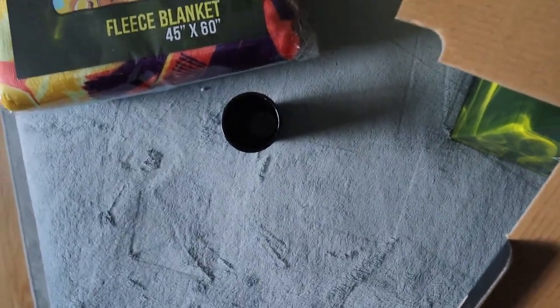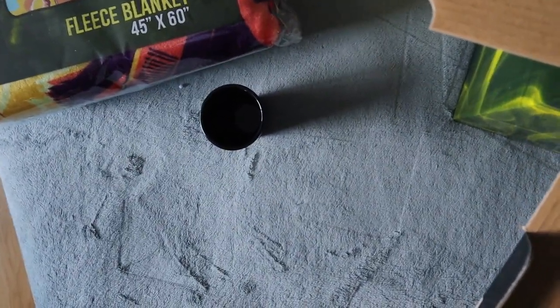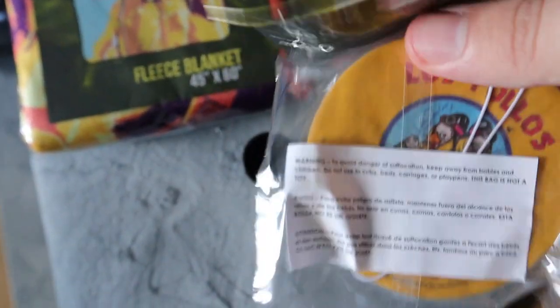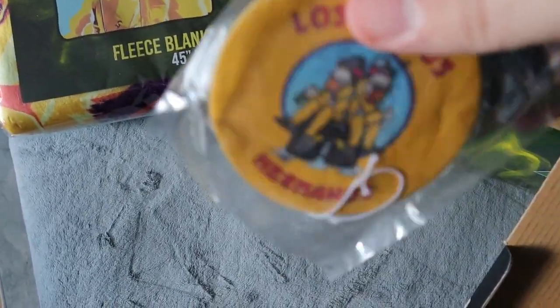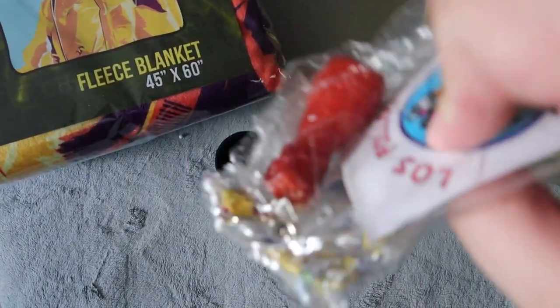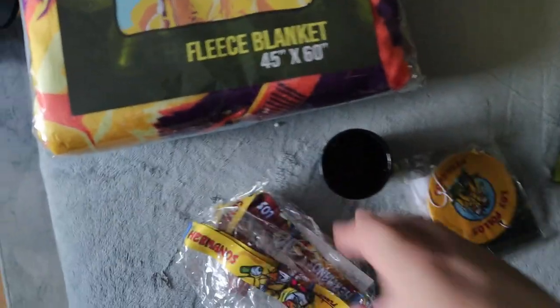Next we have it looks like actually a few things in this little part. We do have an air freshener, kind of like we did in the Jurassic Park box — this is very similar to the Jurassic Park box by the way. Cool little air freshener. We do have a lanyard with a sticker and it looks like a little keychain of a chicken wing on it as well, which is hilarious.